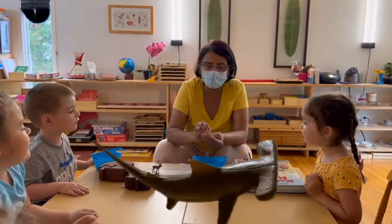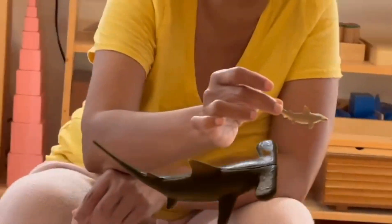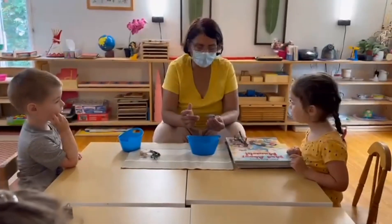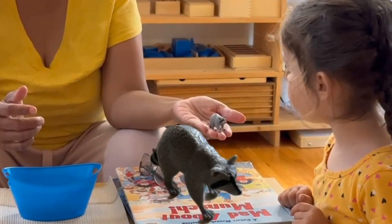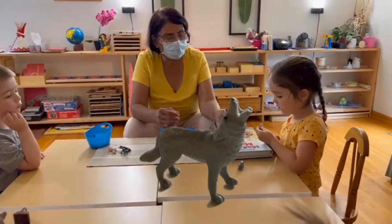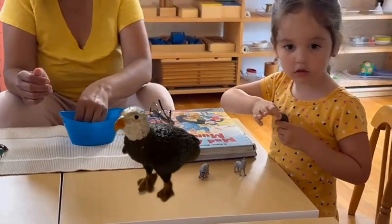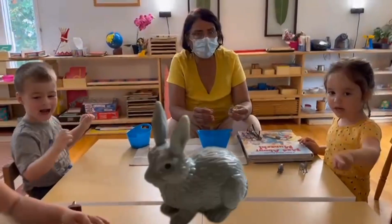And in our ocean we do have hammerhead shark. You want to pass it around? So we have Canadian animals here. That was the raccoon and this is a wolf, and bald eagle. Can you give it to them? Yeah, good.